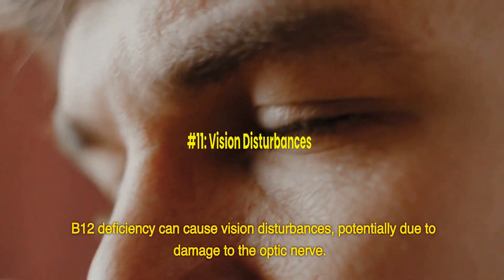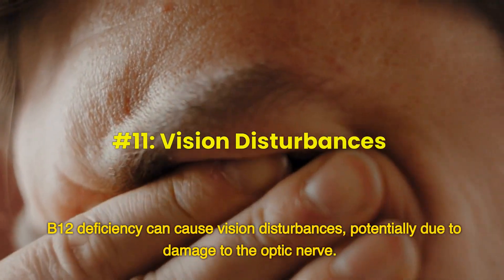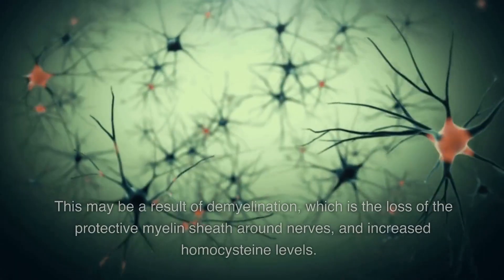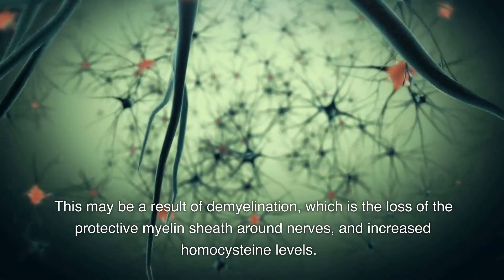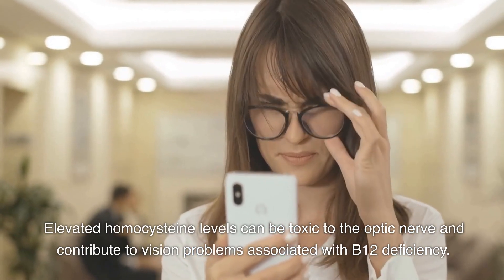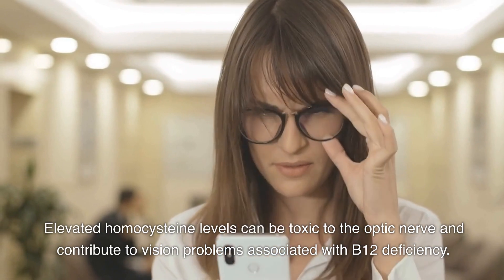Number 11: Vision disturbances. B12 deficiency can cause vision disturbances, potentially due to damage to the optic nerve. This may be a result of demyelination and increased homocysteine levels. Elevated homocysteine levels can be toxic to the optic nerve and contribute to vision problems associated with B12 deficiency.